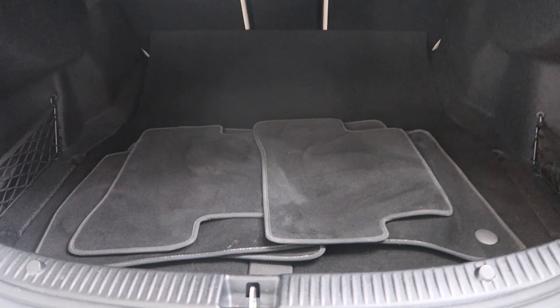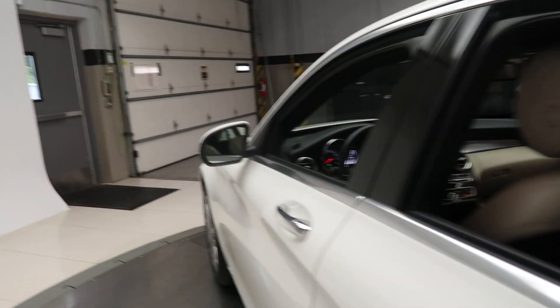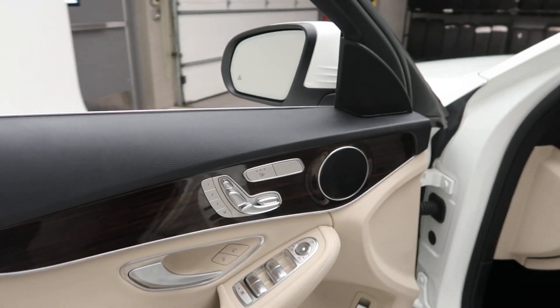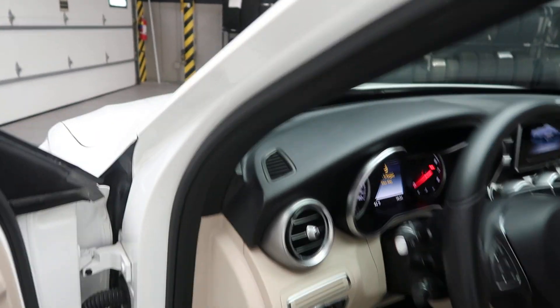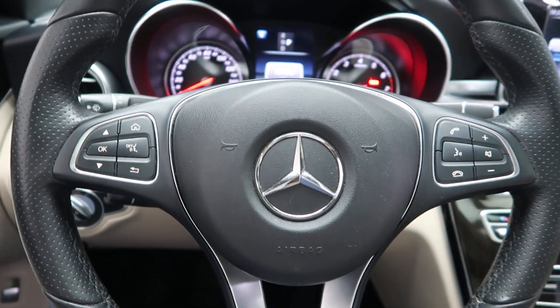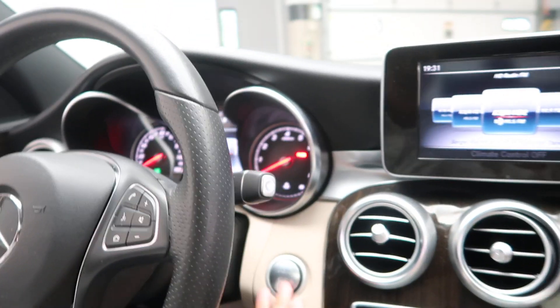Clean set of floor mats, fold-down rear seats. Premium One Package with blind spot assist, heated seats, and memory seats. Smartphone integration with Android Auto and Apple CarPlay, steering wheel controls, pedal shifters for extra performance, and a push start ignition.